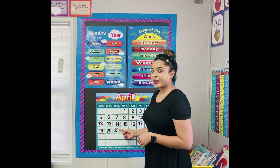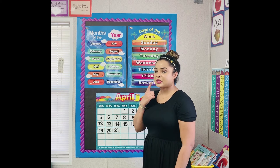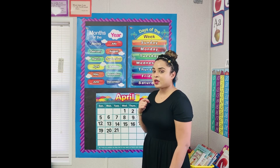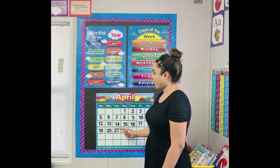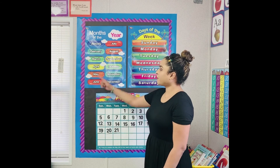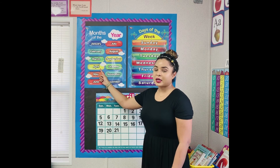What's the date today? The 21st. And what year is it? 2020. So class, listen carefully. Today is Tuesday, the 21st of April, 2020.